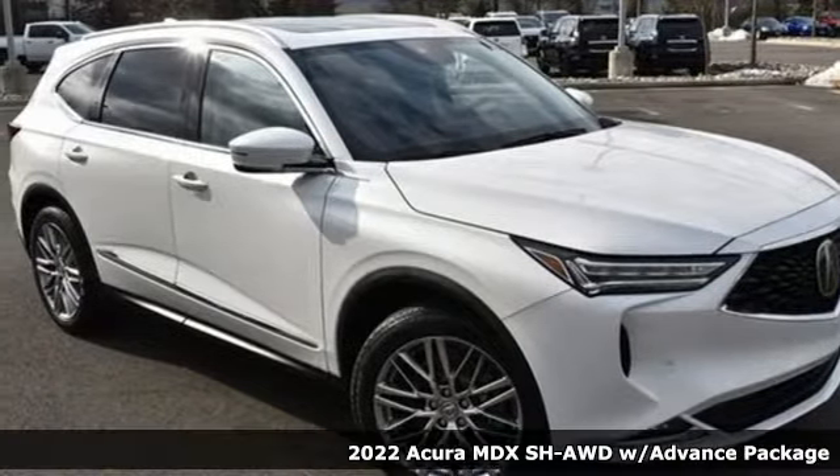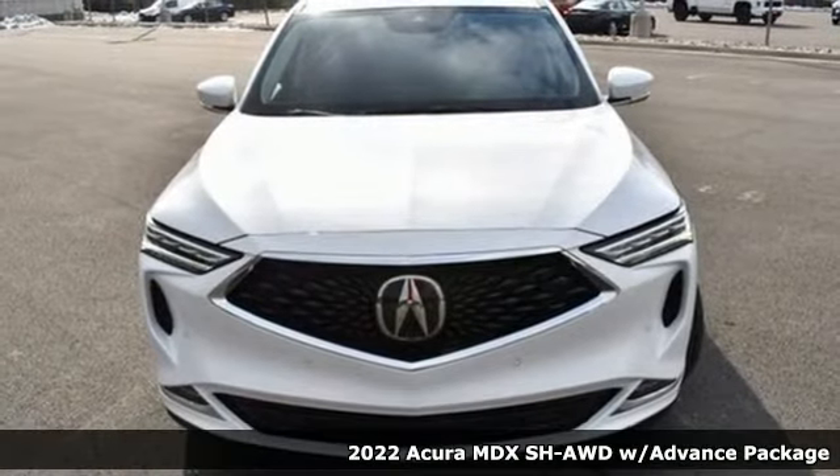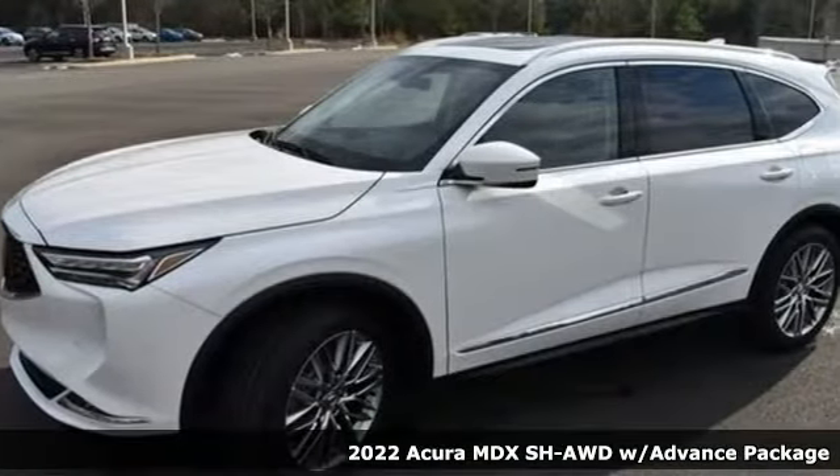It's a new 2022 Acura MDX, ready to pamper every passenger. This crossover might just be the world's most perfect road trip car.